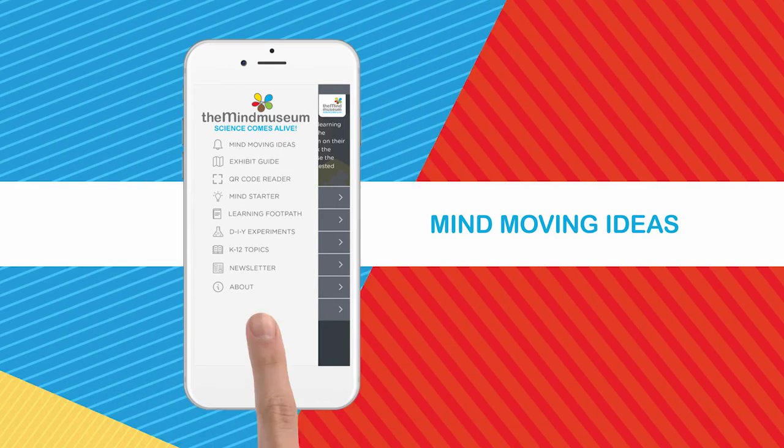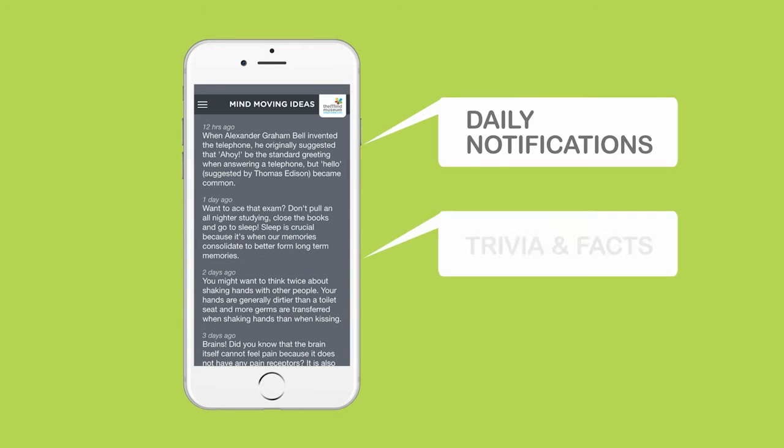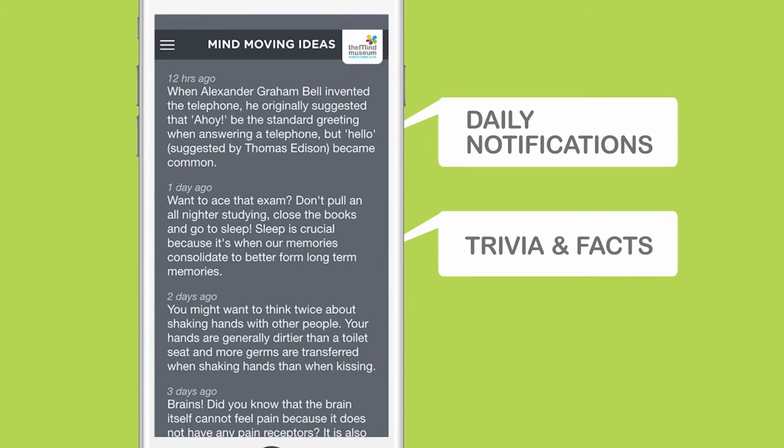Expand your mind with our mind-moving ideas. Daily notifications of cool trivia and fun facts that are relevant and up-to-date.